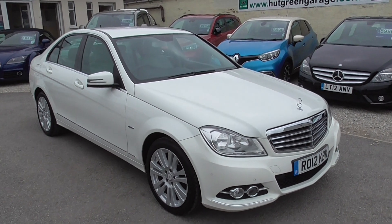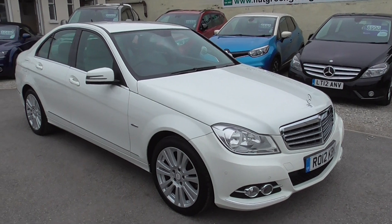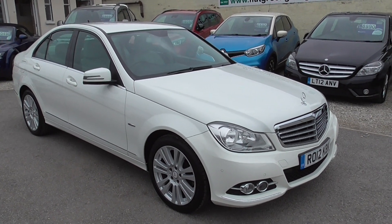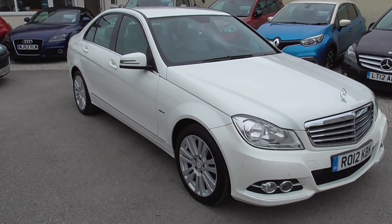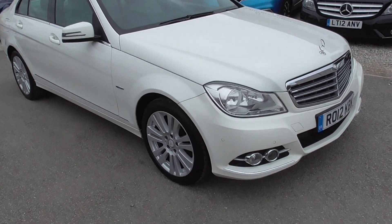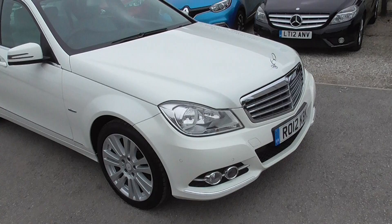Here we have a Mercedes-Benz C-Class. It's a C220 CDI Blue Efficiency Elegance, done 62,000 miles on a 2012 plate, only had two owners - really nice car. We've got a good spec on it.